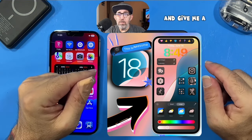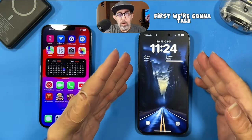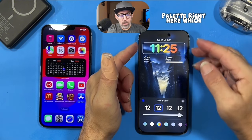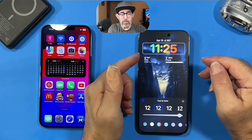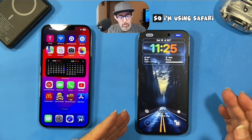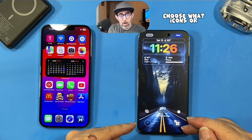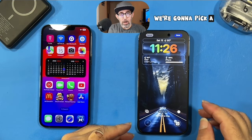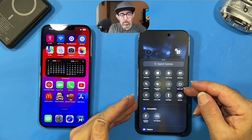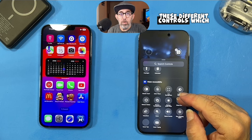Let's jump right into this video. First, we're going to talk about the lock screen. If you see right here, we get a color palette which colorizes the clock. And if you look towards the bottom, we also get two new custom buttons. I'm using Safari on the right. You actually get to choose what icons or shortcuts you want. We're going to pick a custom button and we get all of these controls right here.